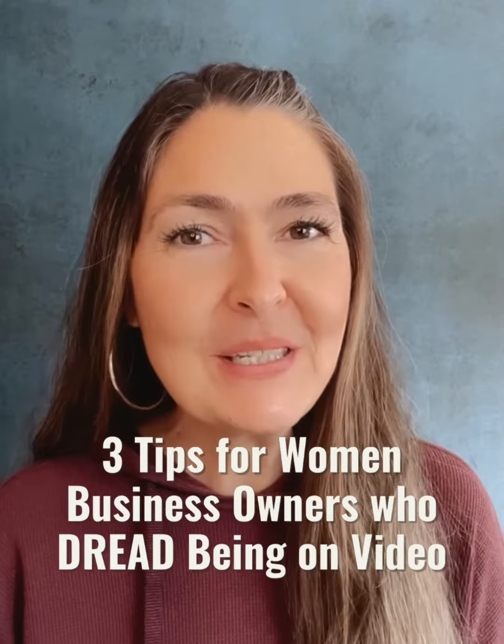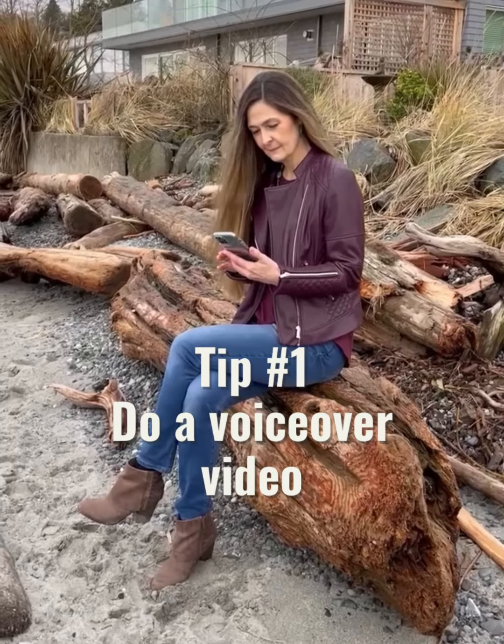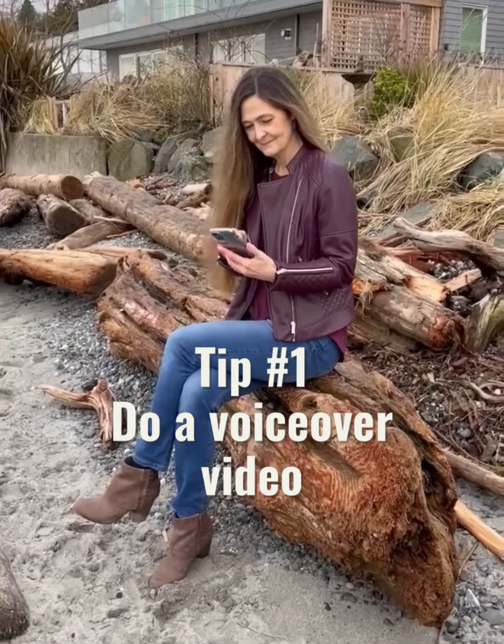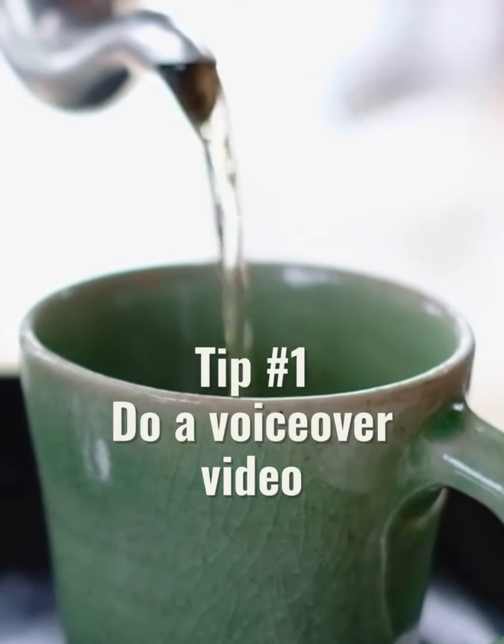Three tips for women business owners who dread being on video. Tip number one: do a voiceover video. You can use footage of you doing your thing, or you can use stock video footage as your background.